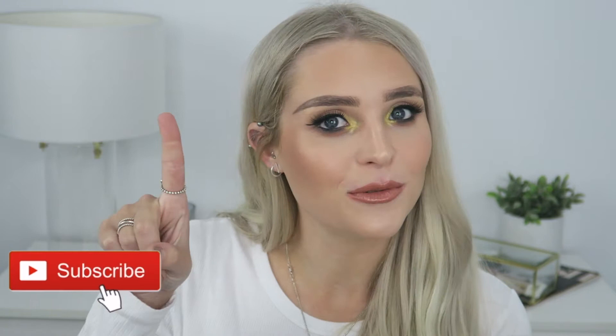Please don't forget to subscribe to my channel and hit the little notification bell. YouTube is doing something really weird so hitting that bell would be amazing so you don't miss any of my videos. I post twice a week, and if you have any videos you'd like me to do please comment below.